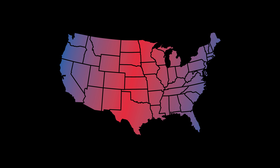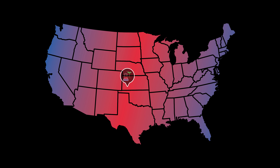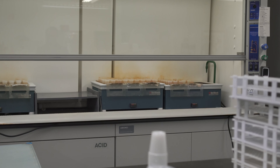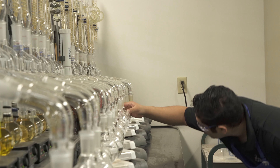Servitec has three state-of-the-art laboratory locations throughout the Great Plains, including Dodge City, Kansas, Hastings, Nebraska, and Amarillo, Texas. Our trained and dedicated laboratory staff focuses on accurate results, rapid turnaround time, and quality customer service.